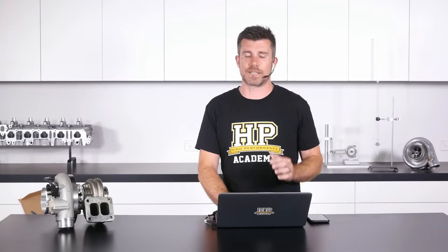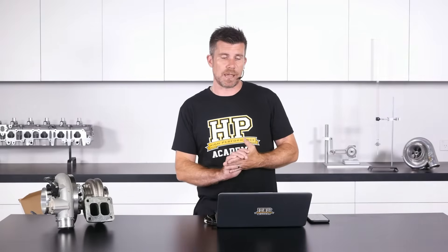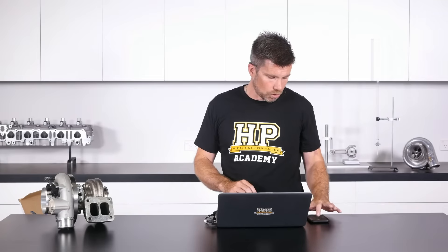Now we're going to get into the more advanced side of turbo sizing using specific turbo sizing tools. The two I'm going to cover are Garrett's Boost Advisor, which is relatively simplistic but helpful for getting a reasonable guide as to which turbos in the Garrett lineup might suit your application, and BorgWarner's MatchBot, which is much more sophisticated and requires a lot more input from the user. Before we do that, it's important to understand some basics around reading a compressor map.